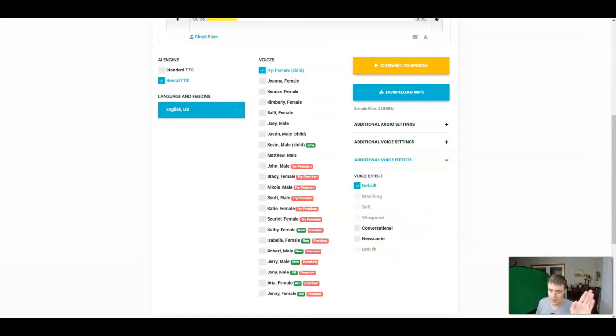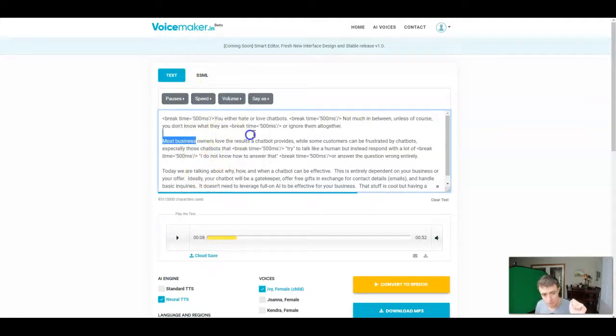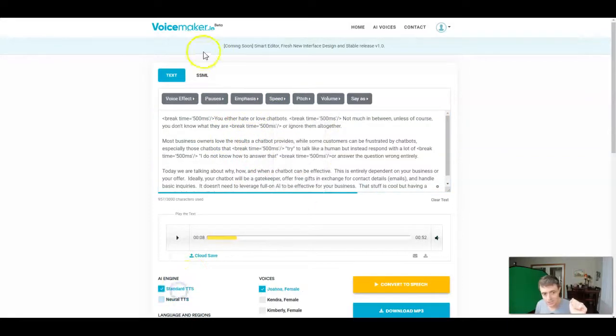Before I get out of here, I want to show you the customization options. You can do pauses, you can control speeds if you want to speed up or slow down, you can do different volume levels, you can say things differently, and on the standard you can even add voice effects like breathing, soft, whispered, et cetera.